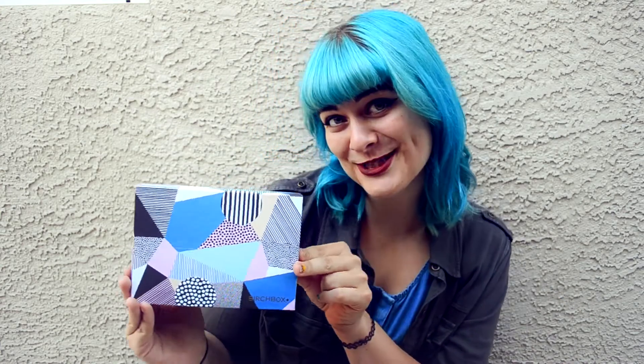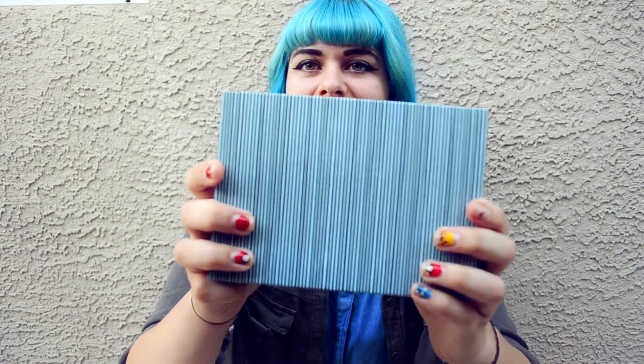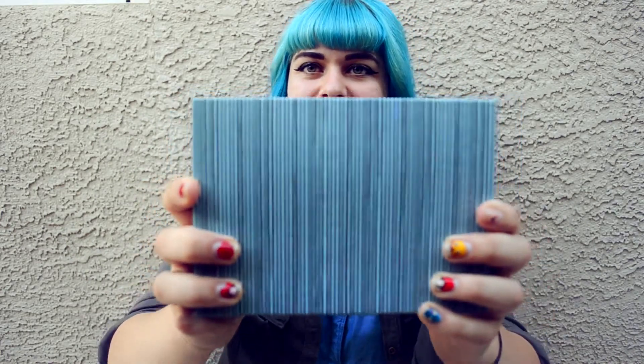Alrighty guys, this is what it looks like this month. I like the blue color scheme — blue, gray, and the back is just black and blue striping. It's really pretty.